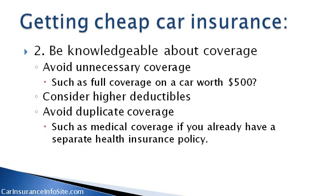Number two: be knowledgeable about coverage. Avoid unnecessary coverage, such as full coverage on a car worth $500. Consider higher deductibles. Avoid duplicate coverage, such as medical coverage if you already have a separate health insurance policy.